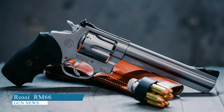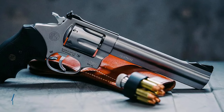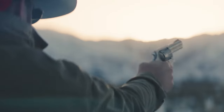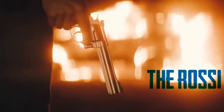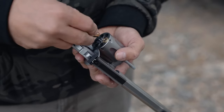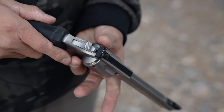Rossi RM66. The Rossi RM66 is a powerful six-shot revolver that boasts magnum revolver capabilities. With a six-inch barrel and adjustable sights, this firearm is perfect for range day, ranch work, or revolver competition shooting. The RM66 is also equipped with a comfortable rubber grip and a smooth double-action trigger pull.